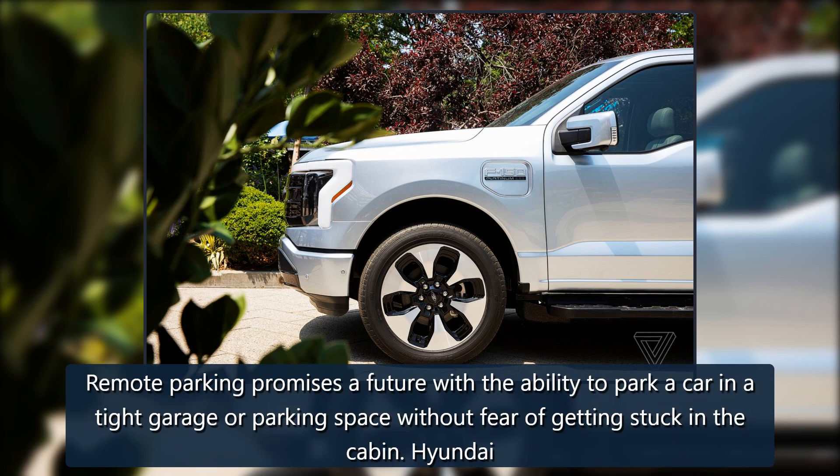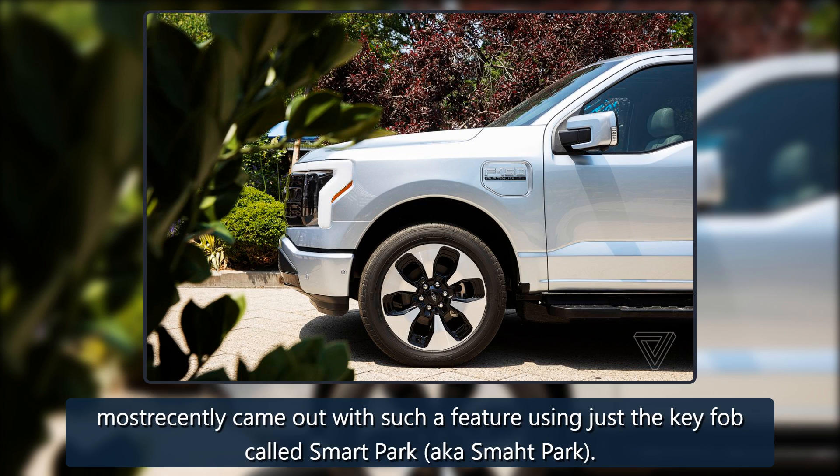Remote parking promises a future with the ability to park a car in a tight garage or parking space without fear of getting stuck in the cabin. Hyundai most recently came out with such a feature using just the key fob, called SmartPark, also known as SmotPark.